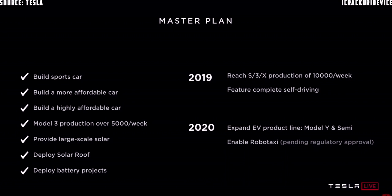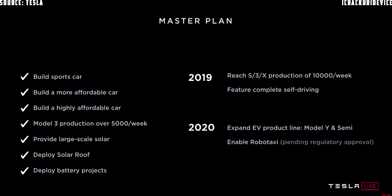Going over the Tesla master plan, we've made a bunch of forward-looking statements. Way back when we created the company, we said we'd build the Tesla Roadster — they said it was impossible, and that even if we did, nobody would buy it. So we built the Roadster. Then we said we'd build a more affordable car with the Model S — we did that. And we said we'd build an even more affordable car with the Model 3.